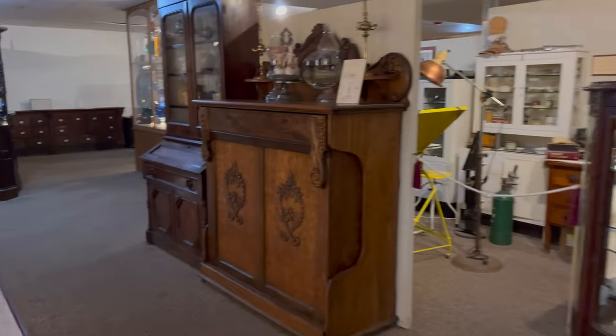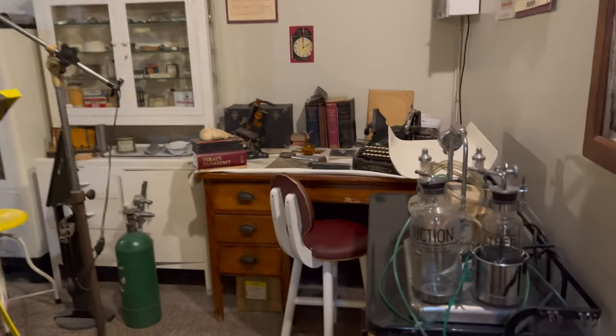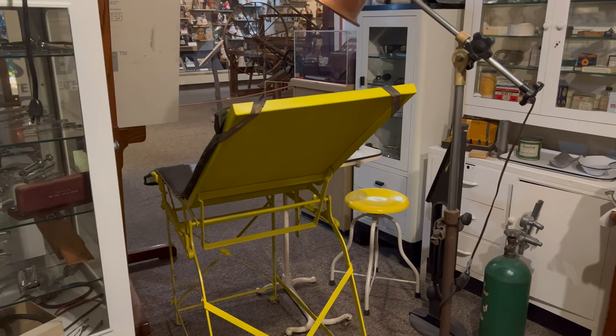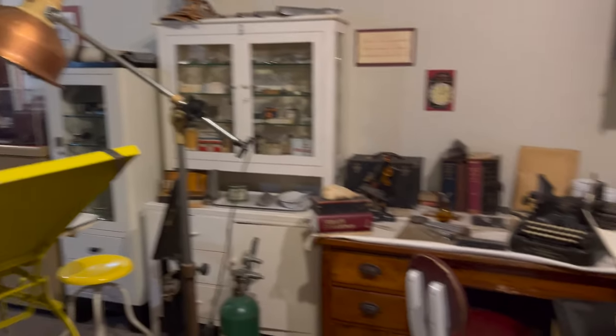So this museum is pretty big. It's three floors. Looks like they have a variety of things. And the old dental — dentist office. It's frightening nowadays. Can you imagine back then?